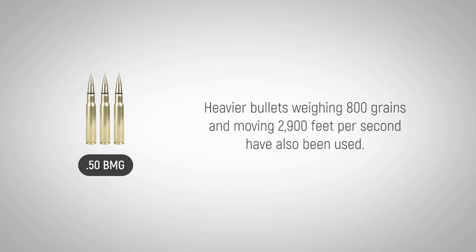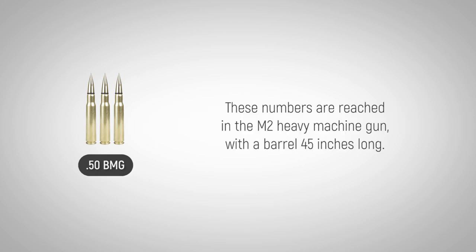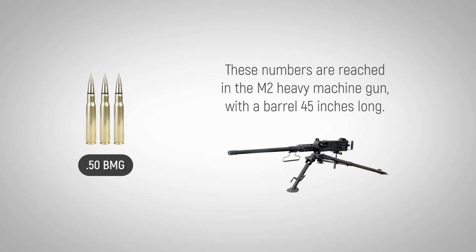Heavier bullets weighing 800 grains and moving 2,900 feet per second have also been used. These numbers are reached in the M2 heavy machine gun with a barrel 45 inches long.